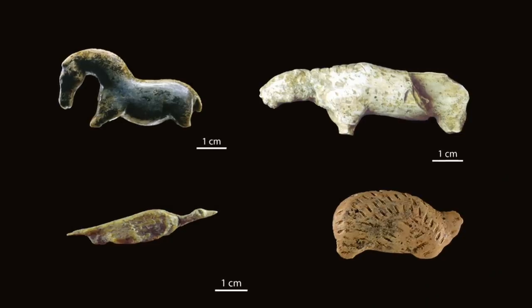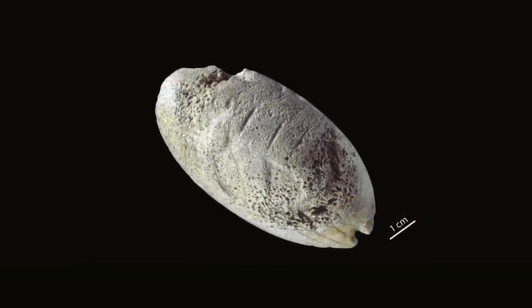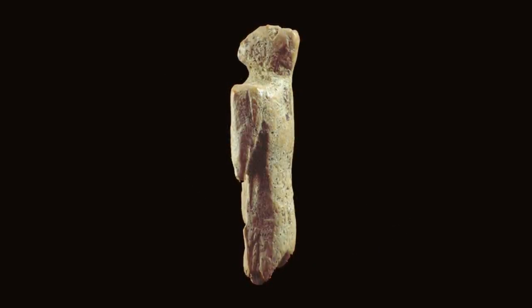We find a number of figurines including horses, birds, lions, a hedgehog, a mammoth etched onto a small pendant, and we also find another Lion Man figurine, but this one is smaller.